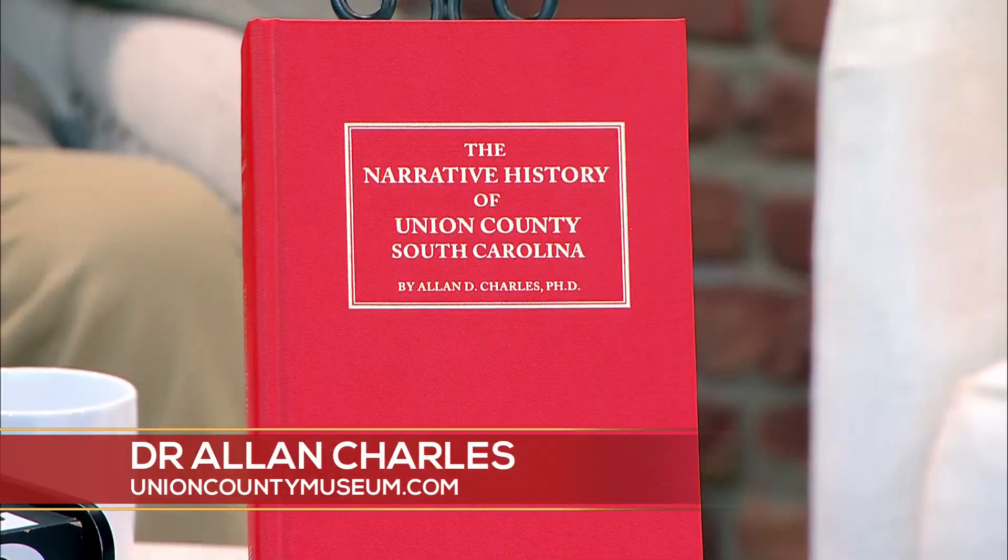Rose Hill Plantation, Cross Key's house, the Dawkins house — which was the capitol building of the state of South Carolina for about six weeks. When Sherman came in to burn Columbia, they moved everything from Columbia to Union — the governor and his records, wagon load of records, went up there. They were about 12 hours ahead of him and went up to Union. So Union had the capitol building of South Carolina.